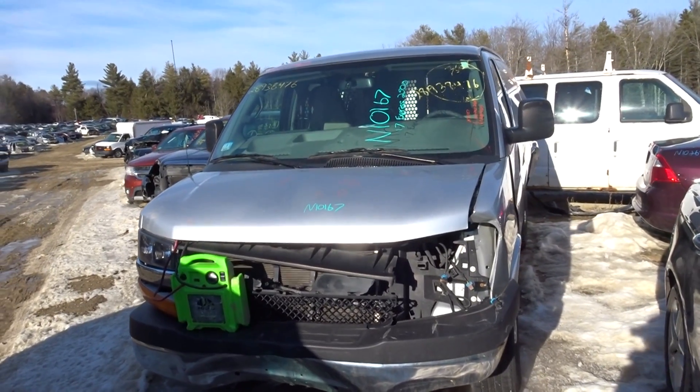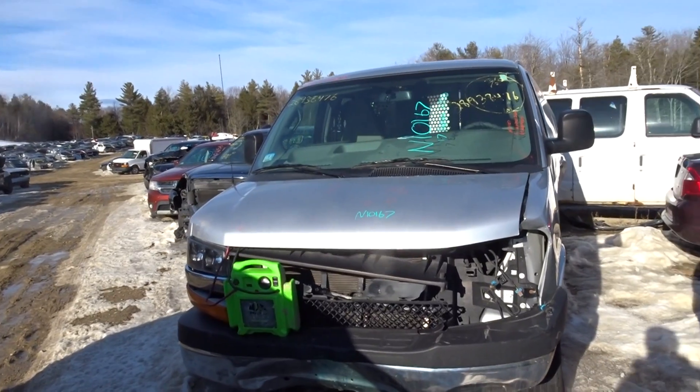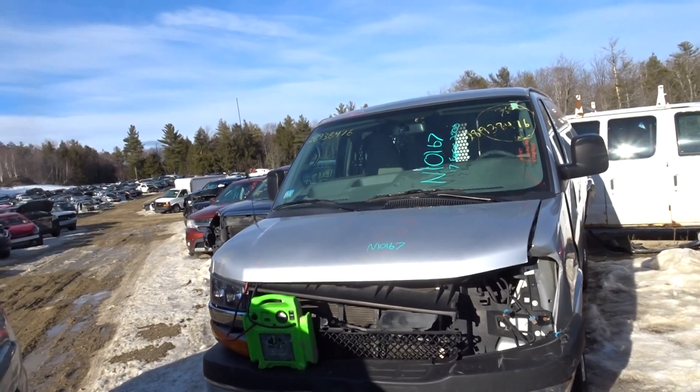JT here with New England Auto & Truck, parting out a 2017 Express Van 2500, stock number N10167.